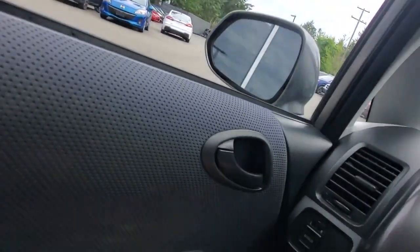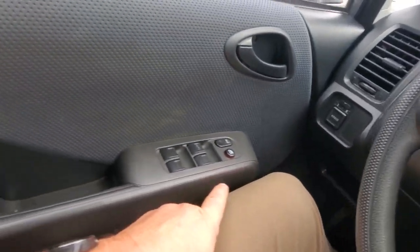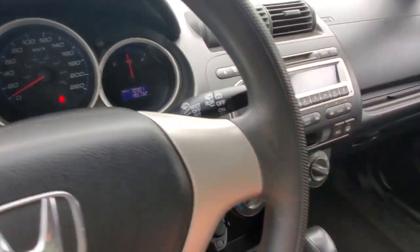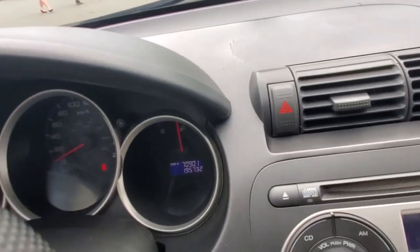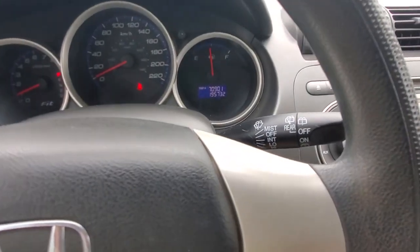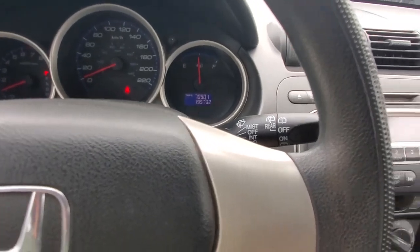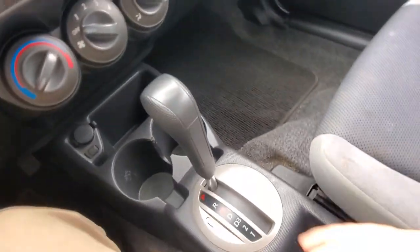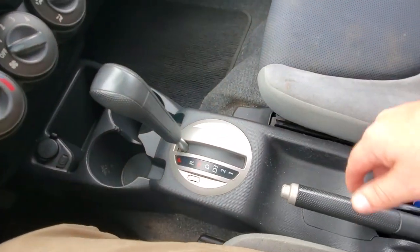In front of my left knee you've got power mirrors and power windows. You've got your headlight control and wiper control, the horn in the middle, and just a little under 196,000 kilometers on the odometer. There's your CD player, air conditioning, cup holders, and transmission.